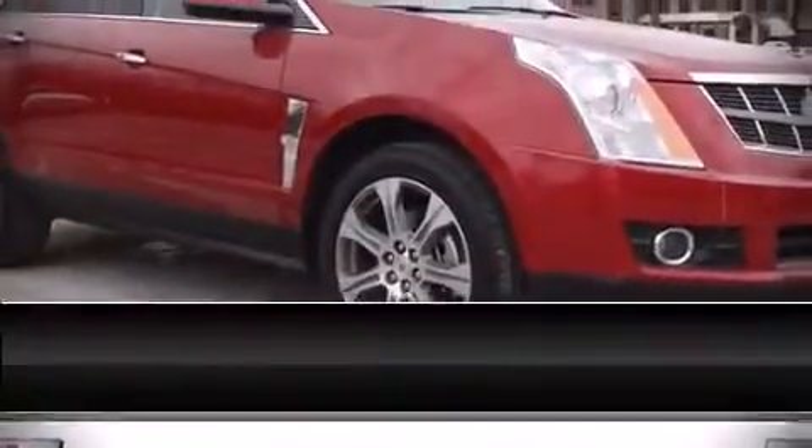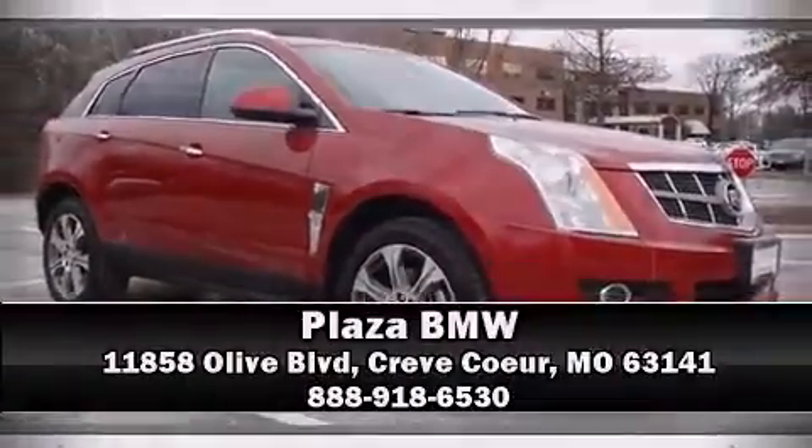Our sales reps are extremely helpful and knowledgeable. Please don't hesitate to give us a call. Thanks for watching!